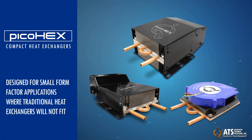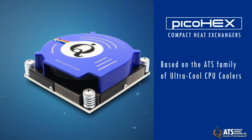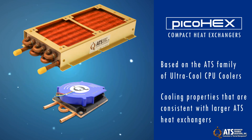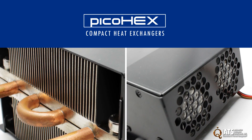ATS's PicoHex line of compact heat exchangers is designed for small form factor applications where traditional heat exchangers will not fit. The compact design is based on the ATS family of ultracool CPU coolers while featuring cooling properties that are consistent with larger ATS heat exchangers. PicoHex heat exchangers exhibit excellent heat transfer by using copper tubing and fins, while high-performance fans or blowers dissipate the heat from the system.